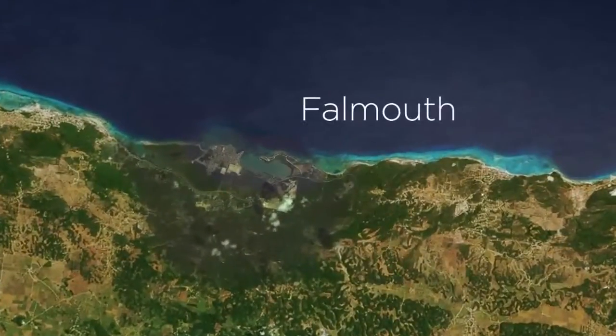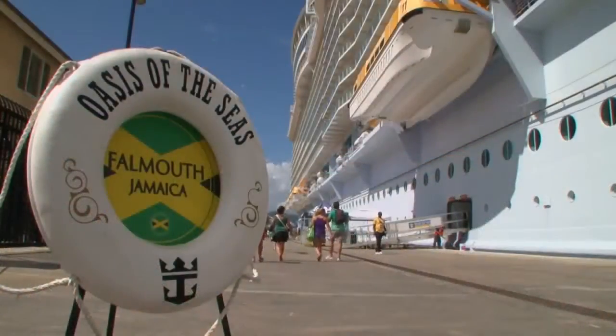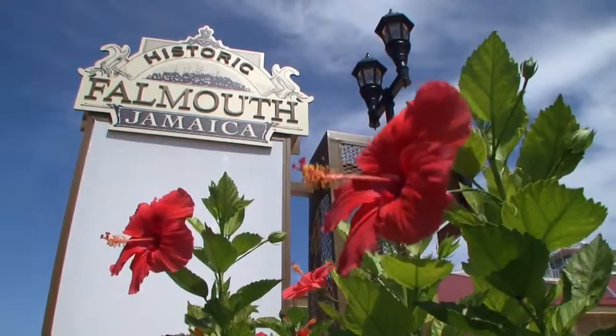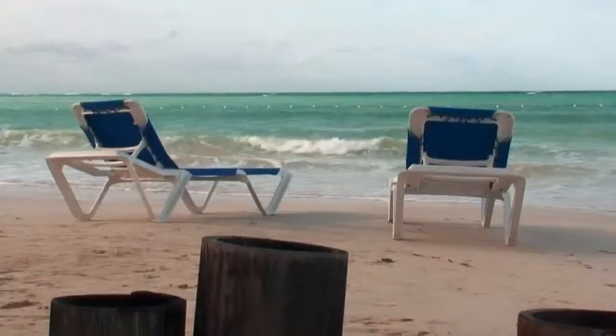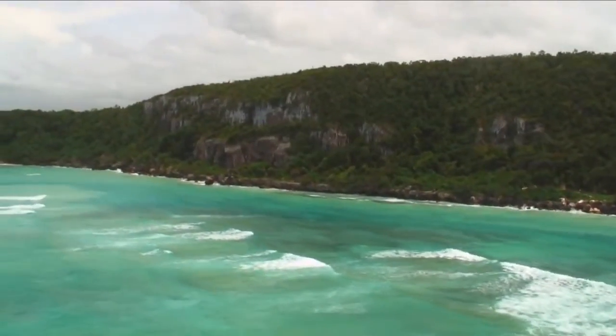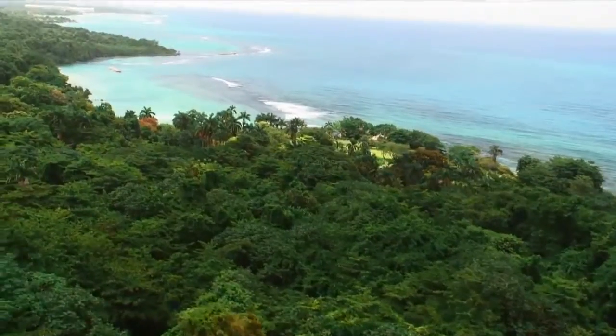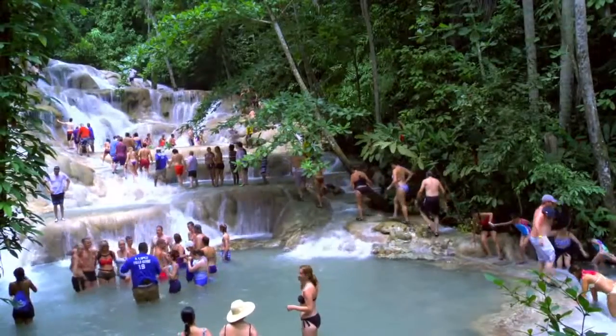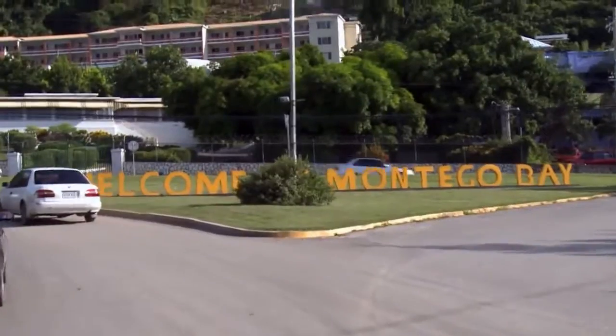Next destination is Falmouth in Jamaica. We're really proud of Falmouth because it was actually created for our cruise ships to go in there. Here you get introduced not only to the beautiful Caribbean water, but also to the beautiful jungle forest that surrounds Falmouth. There are many tours that take you up into the mountains. You can go to Dunn's River Falls, you can still go to Montego Bay — they're close enough. That's phenomenal.